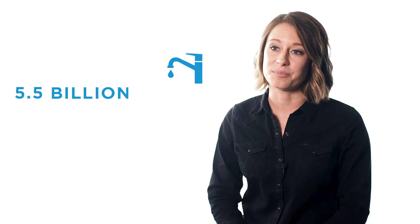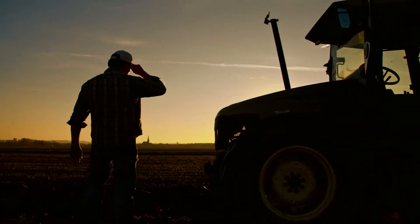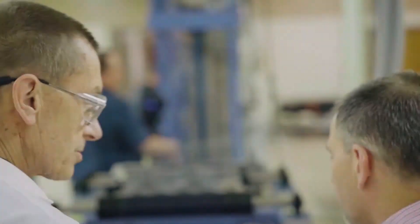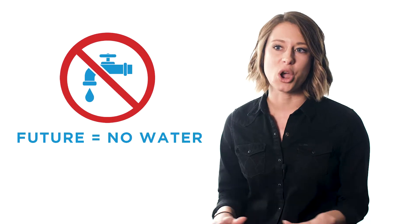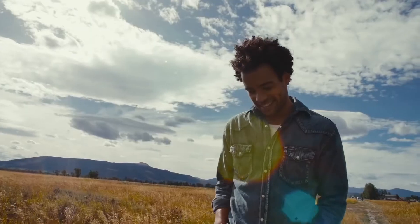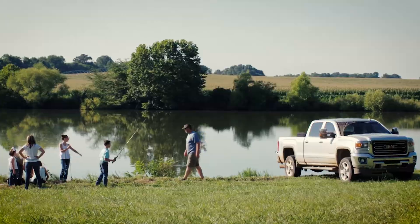We want to save 5.5 billion liters of water by 2020. To do this, we're working closely with cotton farmers, and we're advancing our dye technology. And, we want to build a future where we use no water. Ultimately, Wrangler's vision is to protect water for future generations, ensuring that people and communities can live, thrive, and grow together.